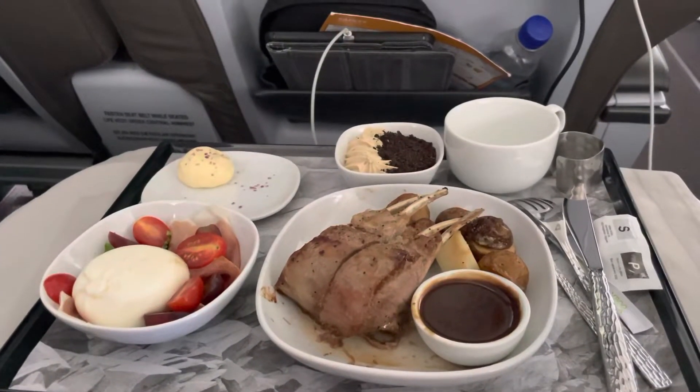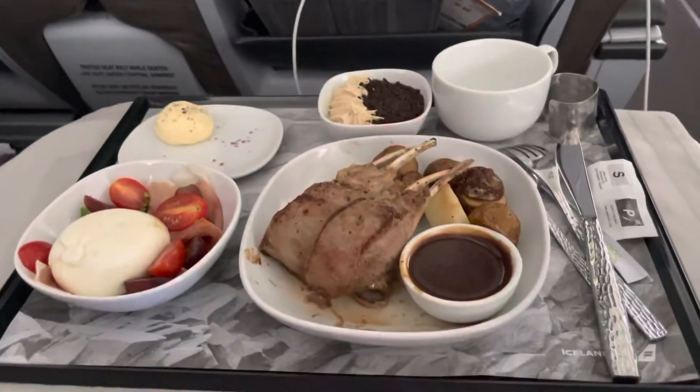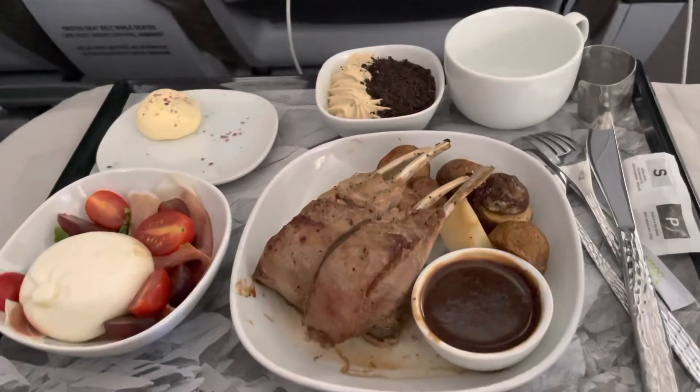It's the Wandering Canucks, and we have another meal review from the Saga Premium Class on Iceland Air. And I'll tell you, they are outdoing themselves with superior meals.